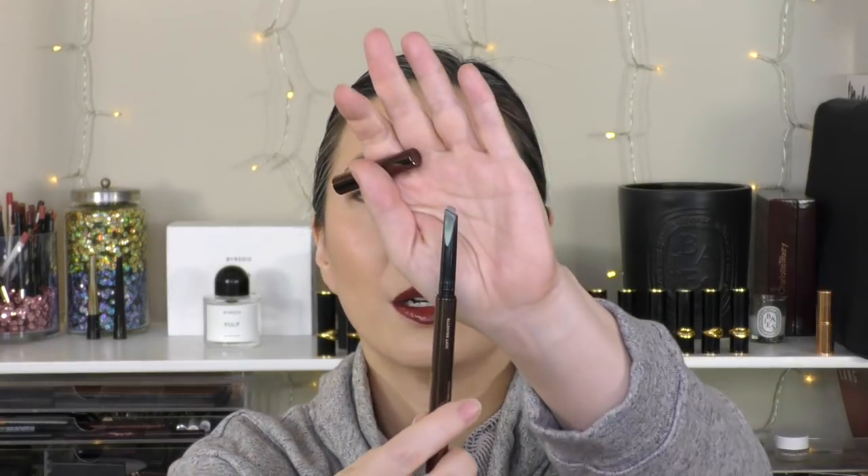Two other eyebrow products worth mentioning are pencils. I pretty much go back and forth between these two depending on my mood. The Hourglass Arch Brow Sculpting Pencil in Soft Brunette has a longer angled tip and a nice fat spoolie at the other end. I love the consistency — it's very waxy, so it's really hard to get too much product down. I'm not a very bold brow person — I like a natural, filled-in, neat-looking brow, and this really fits the bill.